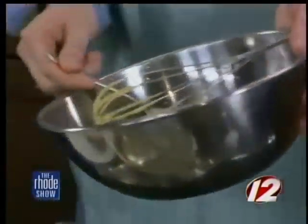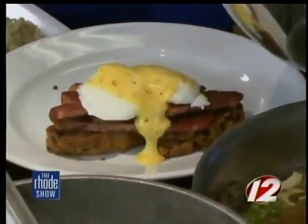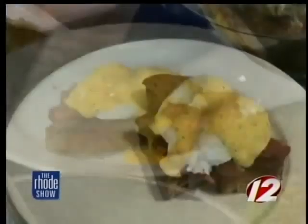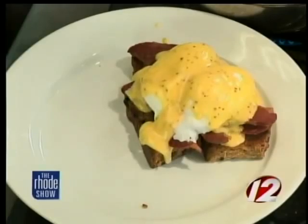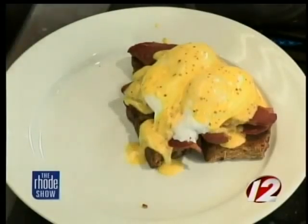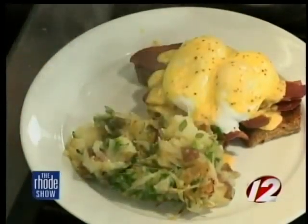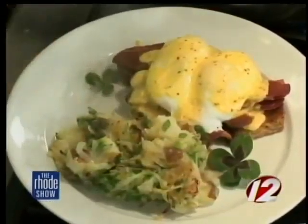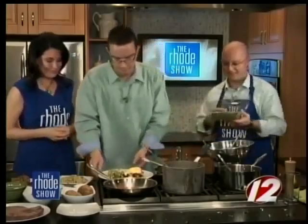We're going to spread those eggs on. Look at how great that Hollandaise came out — it looks really good, and the mustard adds a little kick and a little bit of texture. Mustard and corned beef absolutely go hand in hand. Now we're going to put on a little special garnish — Lucky Shamrocks. Put some of those beautiful four-leaf shamrocks on there to make it official. Look at how good that came out — Irish Eggs Benedict. Today's your lucky day.